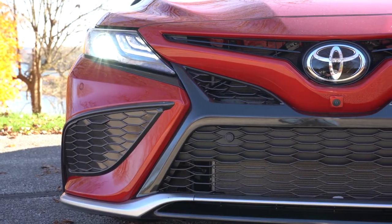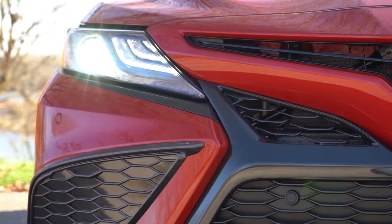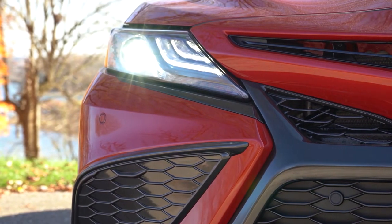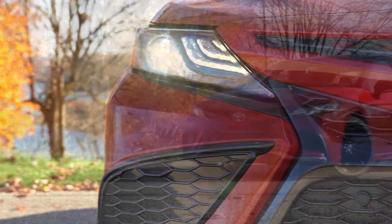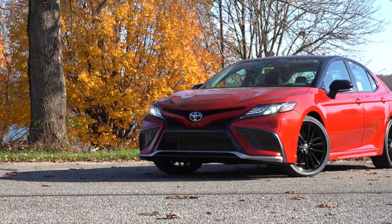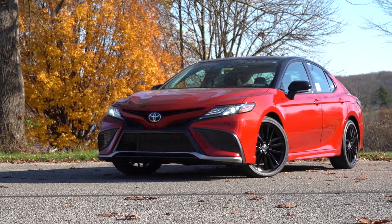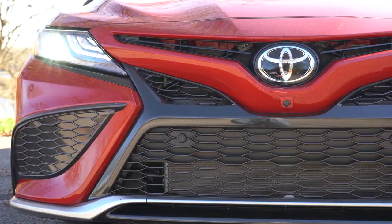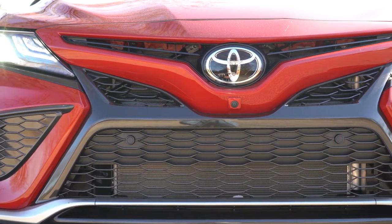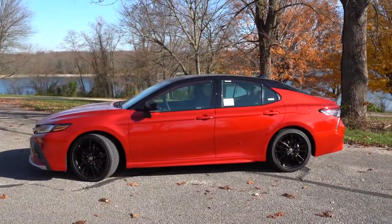Up front, LED headlights come standard on every single trim level, giving better illumination at night with an automatic feature that turns them on when it gets dark. LED daytime running lights also come standard across the board. TRD and SE trims get black headlight housings, while LE trims get clear housings. LE trims also get a dark gray front grille; SE trims get a black front grille. The TRD trim level adds front air curtains.